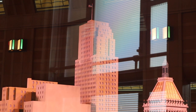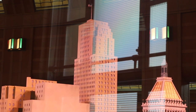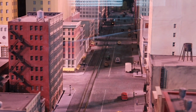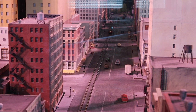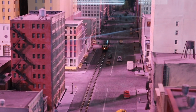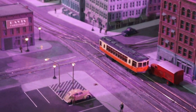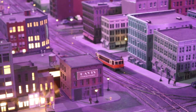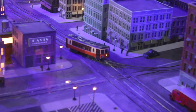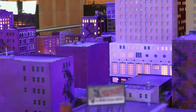This is the Carew Tower, and it used to be the tallest building in Cincinnati. They're now showing what Cincinnati looked like at night.